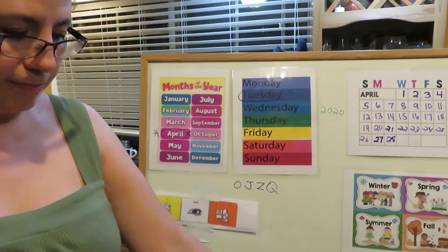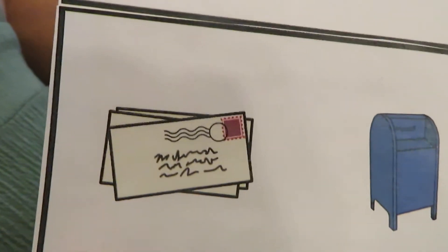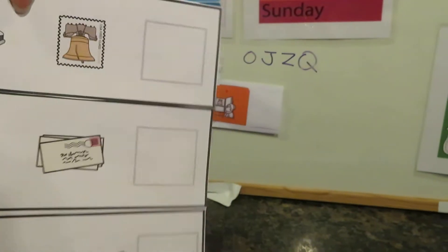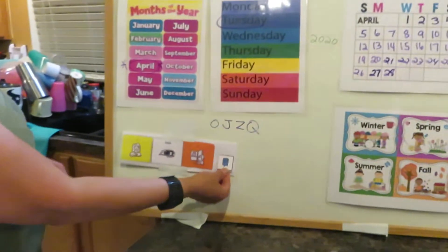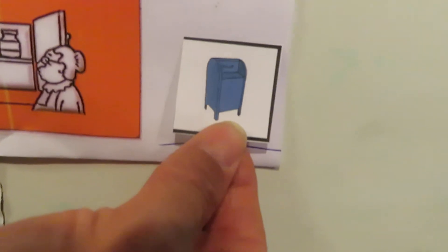Let's do the next one. Ready? What is that? A mailbox! Mail, mailbox, mail — so what's next? You're right, mailbox! And what color is a mailbox? Blue! Let's read our sentence: 'I see a mailbox.' Good job!